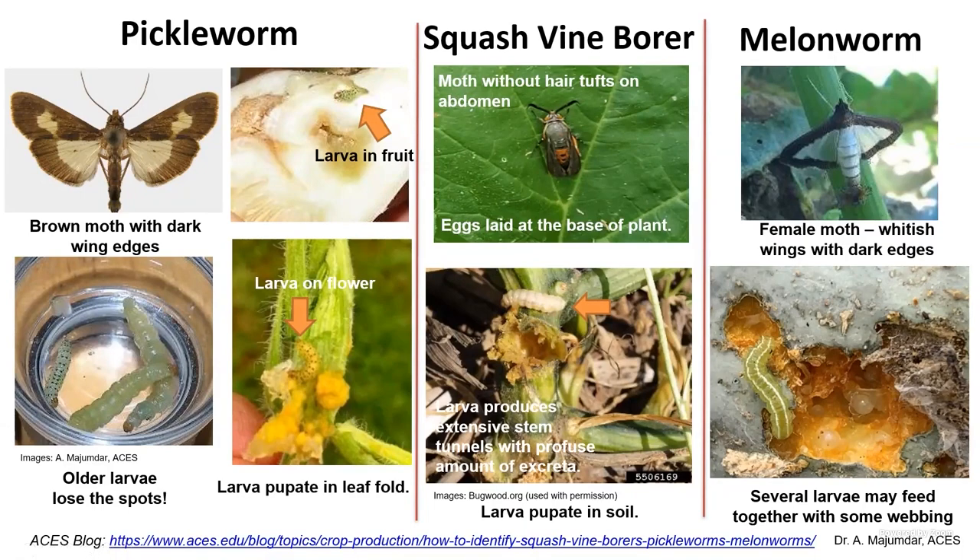These are the borers we find on squash. For example, the pickleworms — if you're planting late, typically you find a lot of pickleworms on the crop. Then of course the squash vine borers begin flight around February and March, with one to two generations in Alabama. The larvae continue to live inside the plant almost never coming out, but you can see the frass — the excreta — coming out.